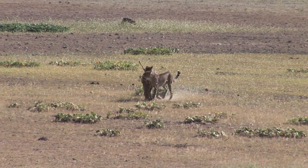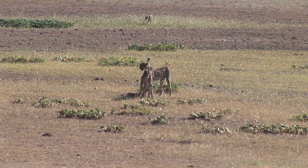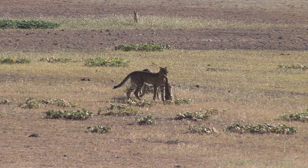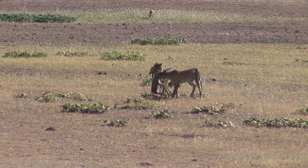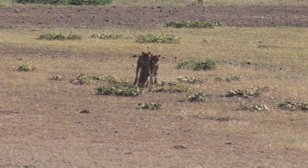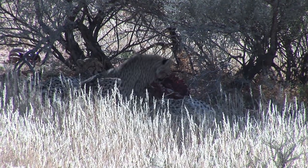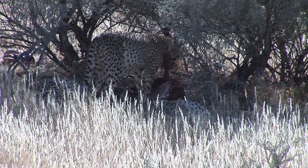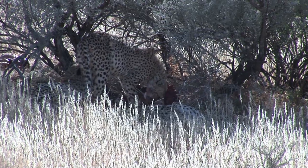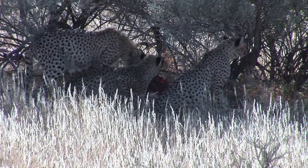The average speed during a chase is 64 kilometers per hour, even though they can accelerate up to 112 kilometers per hour. Cheetahs, like all cats, kill their prey with a strangulation bite. After carrying their prey to a shady place, the three siblings devour it in less than one hour.